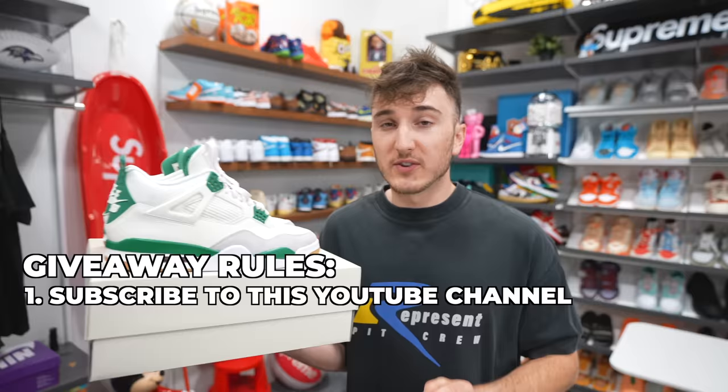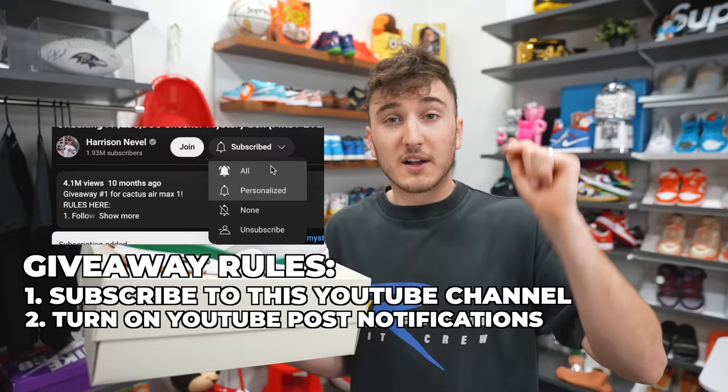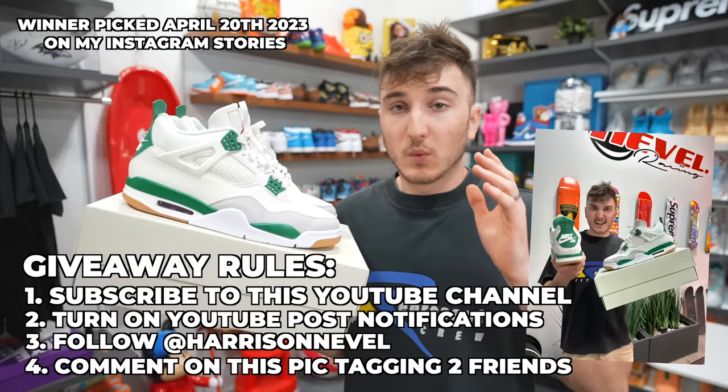It's giveaway time for one of the best shoes that's come out so far this year — the Jordan 4 Nike SB. We're gonna give away a pair in your size. Rules are very simple: one, subscribe to the channel down below — we're trying to get to two million subscribers, be the first sneaker channel with two million subscribers. Two, turn on post notifications when I post here on YouTube. Three, follow me on Instagram and comment on the post of me holding these sneakers, tagging two friends. We're picking the winner on April 20th, 2023.